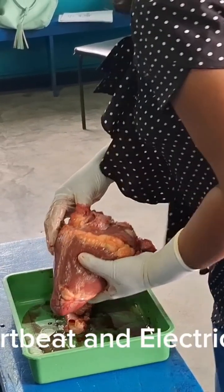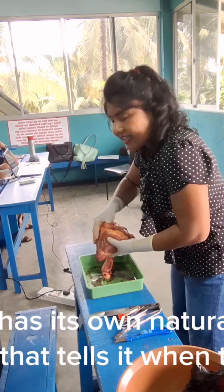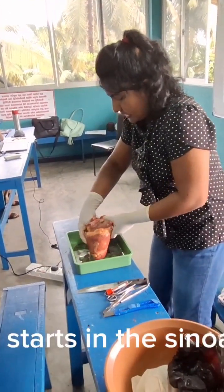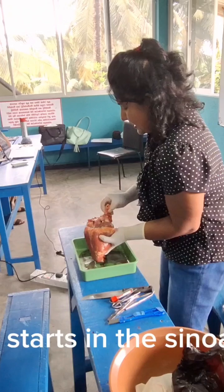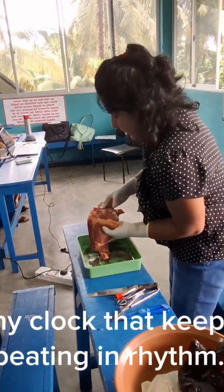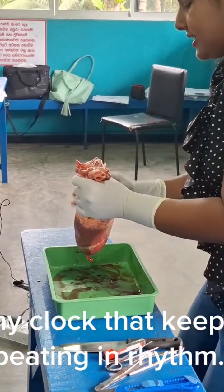The heartbeat and electrical system. Your heart has its own natural electrical system that tells it when to beat. This signal starts in the sinoatrial node, also called the SA node, in the right atrium. It's like a tiny clock that keeps the heart beating in rhythm.